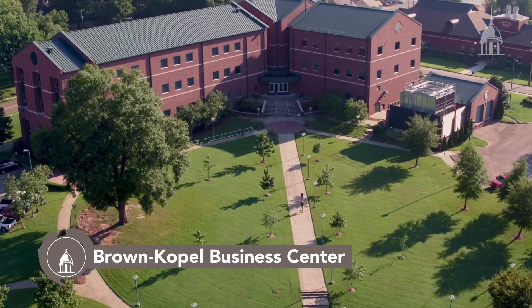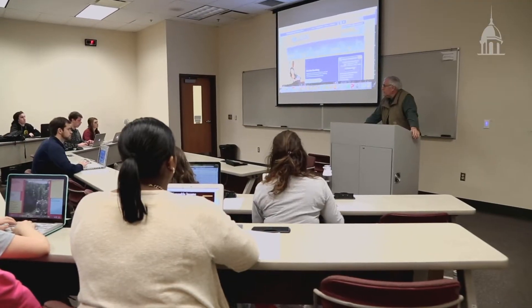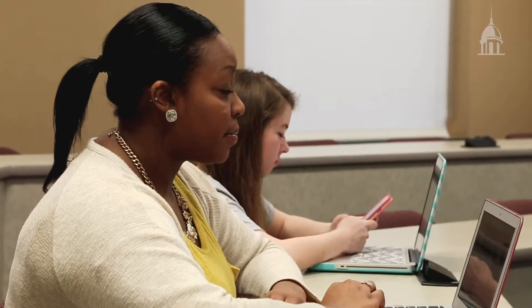The Brown-Cobel Business Center is the largest academic building on campus. Here, students can take a variety of different classes like sports marketing, digital forensics, and diversity in America. There are usually 15 to 30 students in a class, which means our professors can invest in the academic, spiritual, and social success of each student.